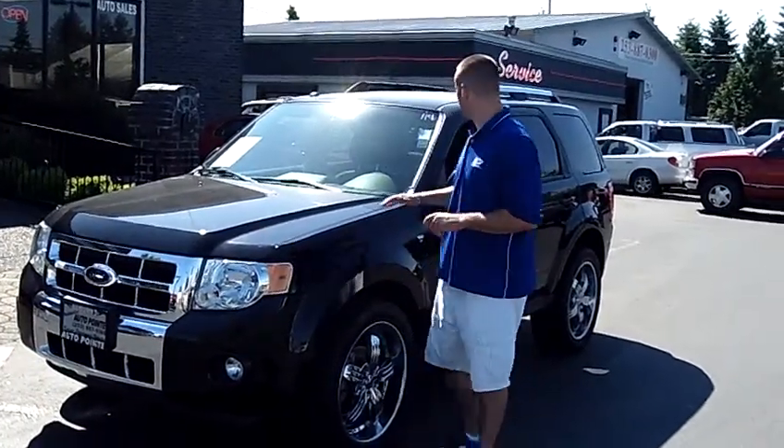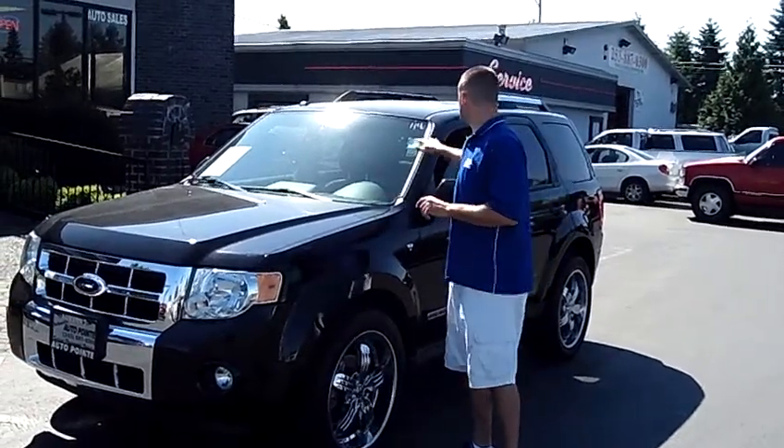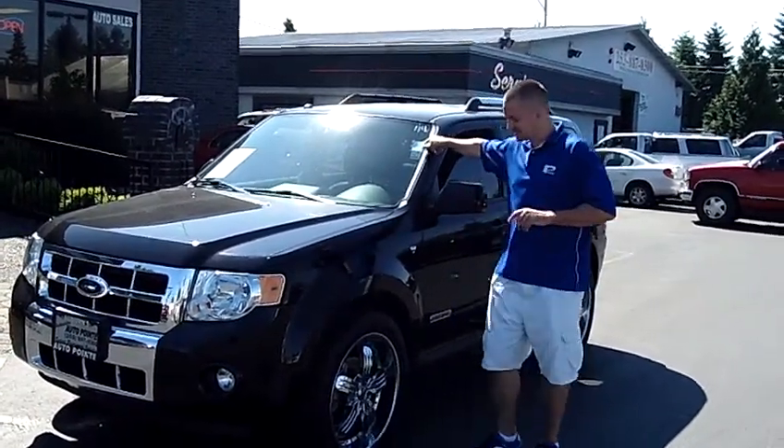Hey folks, Adam Ashby here with Auburn's Auto Point. I'd like to show you our 2008 Ford Escape Limited, stock number 8968.